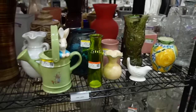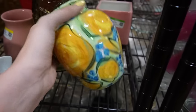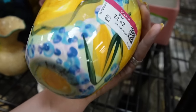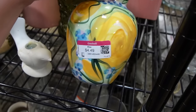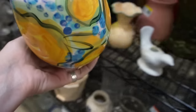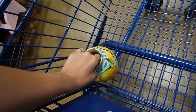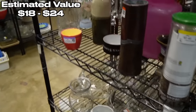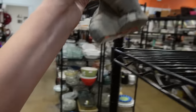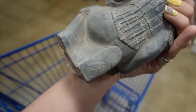I decided to start in the vases today, so let's see what we can find. I really love the colors on this for $4.49 — it's actually really pretty. I don't recognize the markings on it, but it's a really pretty color. We have this — I think this is made to look like one of those terracotta warriors.